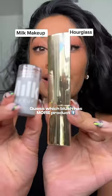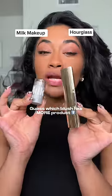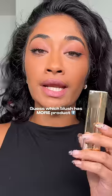I want you to guess right now between these two blushes, which one has more product. I'm waiting, drop it in the comments. If you guessed the Hourglass one, you would be wrong.